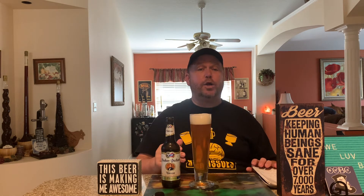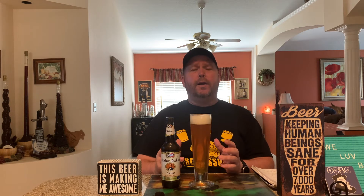Hacker-Pschorr is a great brewery — they also make a great Oktoberfest. They're out of Munich, Germany, where a lot of the good Hefeweizens come from. The style of beer comes from Southern Germany.